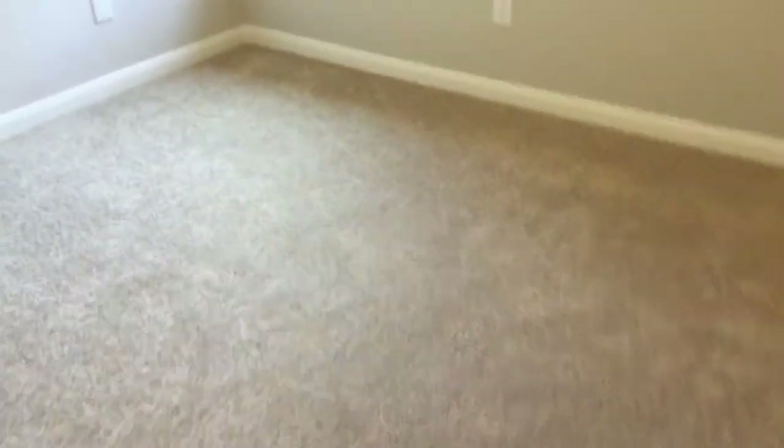Hello there everybody, Embrix here, and welcome to my new house. This is probably gonna be my new Lego room. As you can tell it is completely empty, so there probably will be some echo in here.